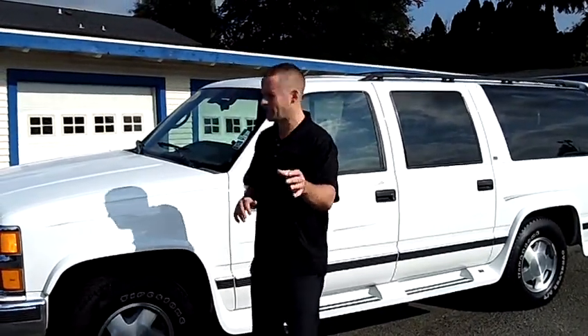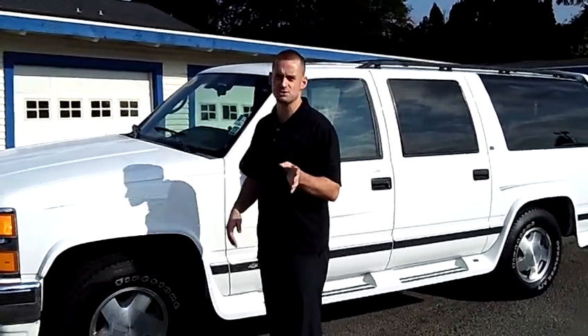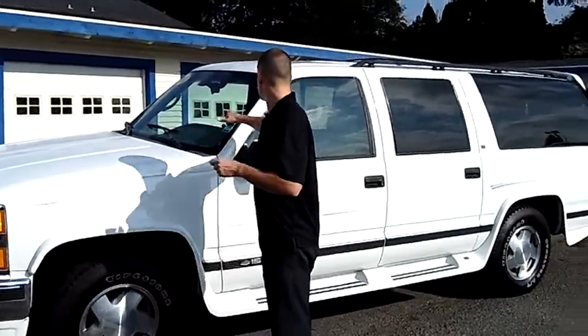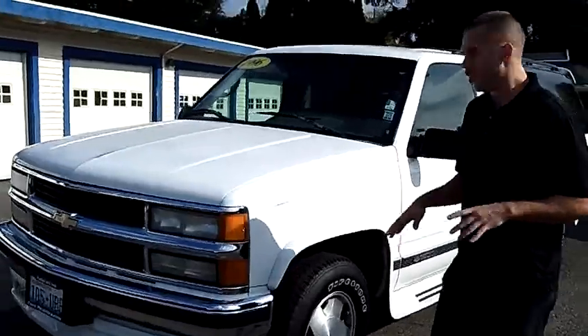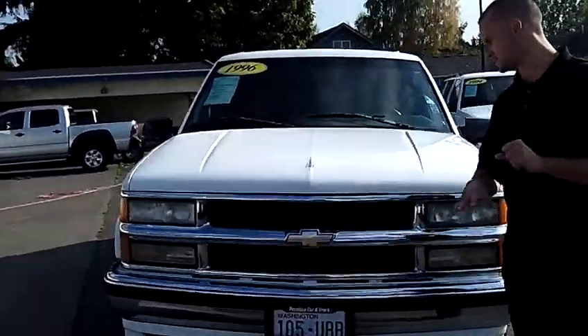Hey folks, Adam Ashby here with Puyallup Car & Truck. I'd like to show you a 1996 Chevy Suburban LT 4x4, stock number 790011. Local trade-in, clean vehicle history report, never been in an accident.